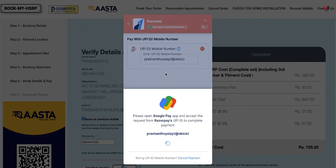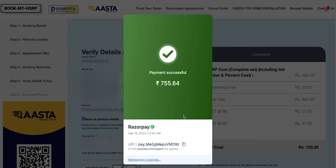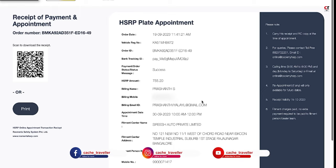I click Pay Now, the UPI code is sent to my mobile, and the payment is made via Google Pay. The payment is done. This is the appointment letter — it shows the order date, vehicle number, order ID, payment success, amount, email ID, fitment center, and even the fitment person's number. The appointment is on the 30th. That's all for this video — take care of yourself, bye bye!